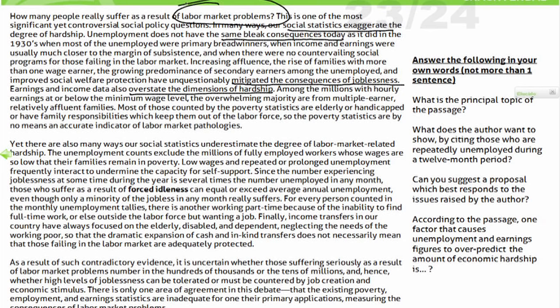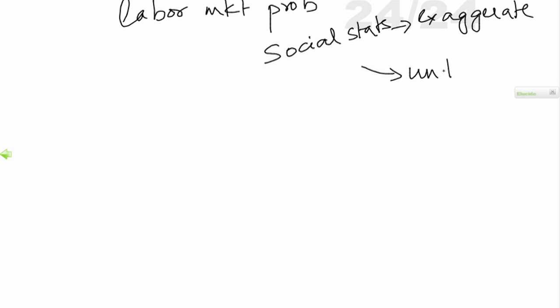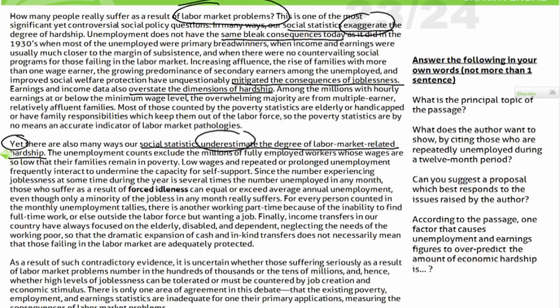When I start the second paragraph, this is where critical reading kicks in. I look at the first word and it says 'yet.' The moment I see 'yet,' I realize he's going to give you a counterpoint. It says: 'Yet there are also many ways our social statistics underestimate the degree of labor market-related hardships.' This is my topic sentence. The earlier paragraph spoke about how it was exaggerated; this paragraph is about how it is underestimating. So on my map: social stats — first paragraph says exaggerate, second paragraph says underestimate. Without even finishing the second paragraph, I know the entire paragraph is going to be about underestimation.